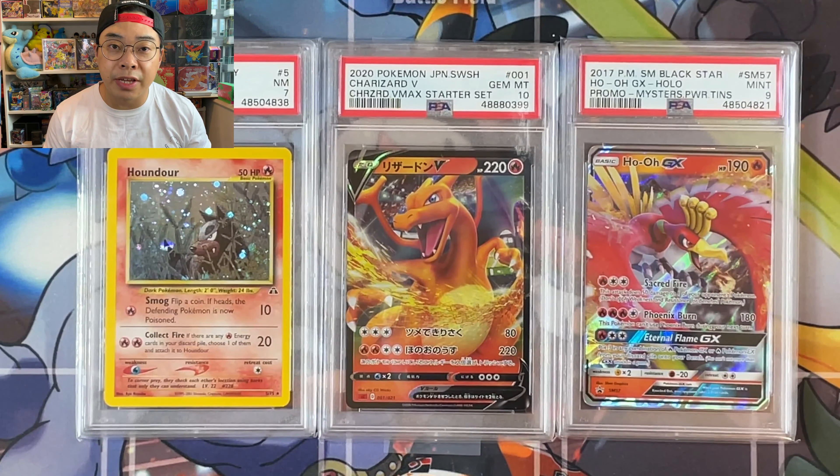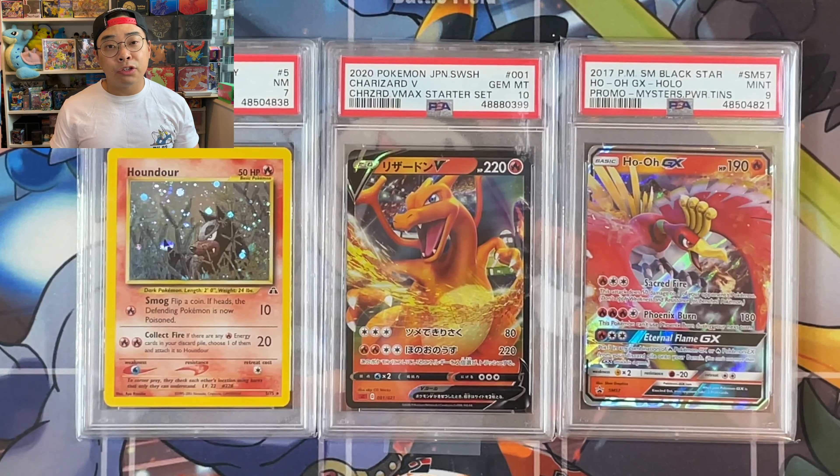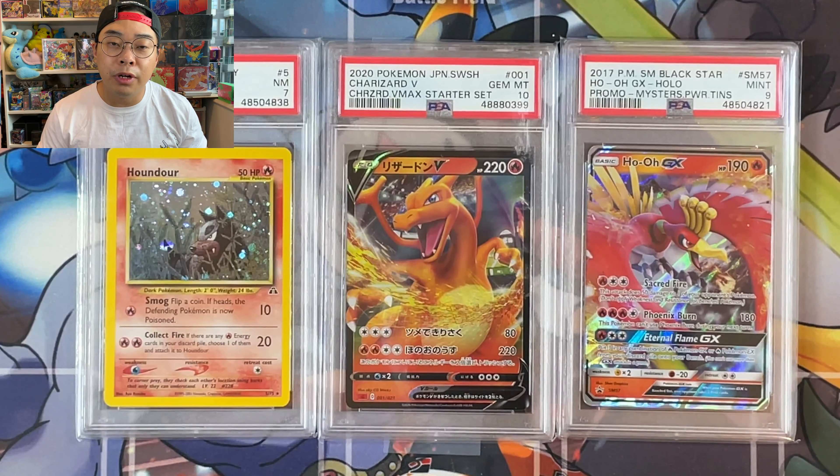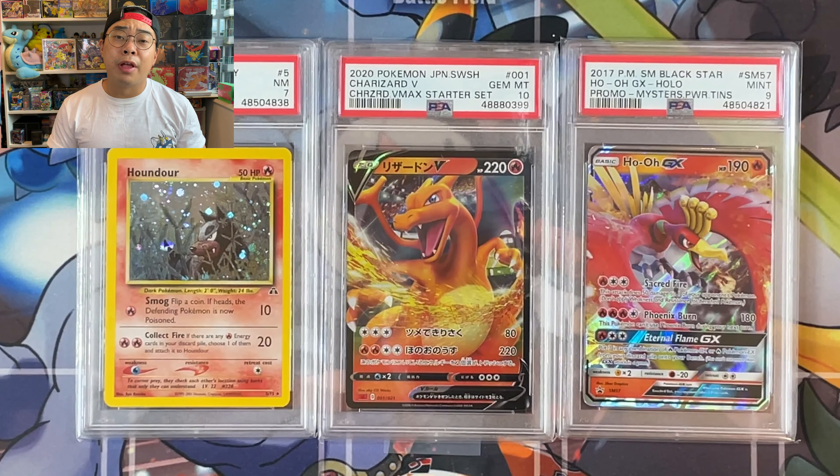As you have seen from our recent PSA returns, we are going to get more PSA cards back as the year goes by. Fingers crossed, we will continue to have really awesome cards up for grabs for our Patreon members. So make sure you stay tuned and once again, thank you for your continuing support.